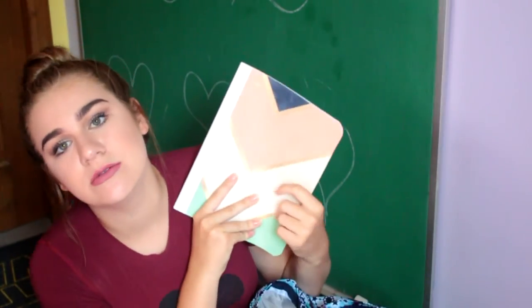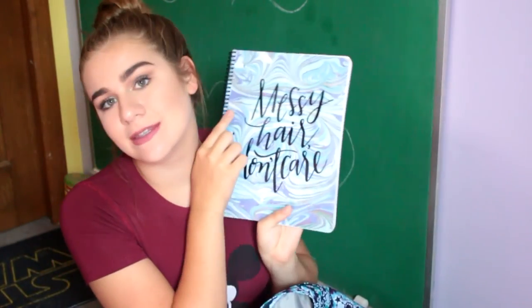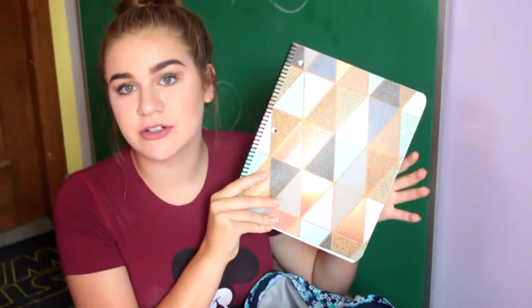In the first big pocket I have all my notebooks and stuff. The first thing is this really, really cute composition book. I don't really like composition books, but I figured you might need one, so I got one. So the majority of these are spiral notebooks — like this one. It's a blue teal marble pattern with the words 'messy hair, don't care' on the front. The next thing is another spiral notebook.